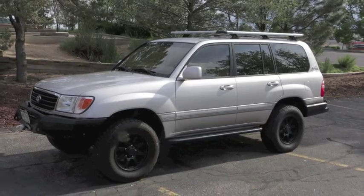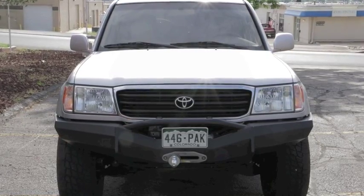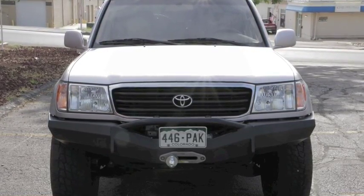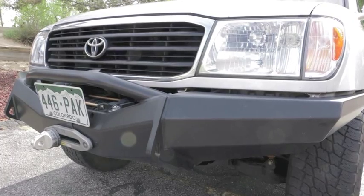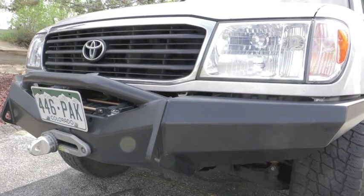Up front, tucked inside the front sleigh bumper is a compact and rugged TJM 12,000-pound electric winch with a factory 55 recovery thimble, tastefully integrated into the front sleigh bumper.